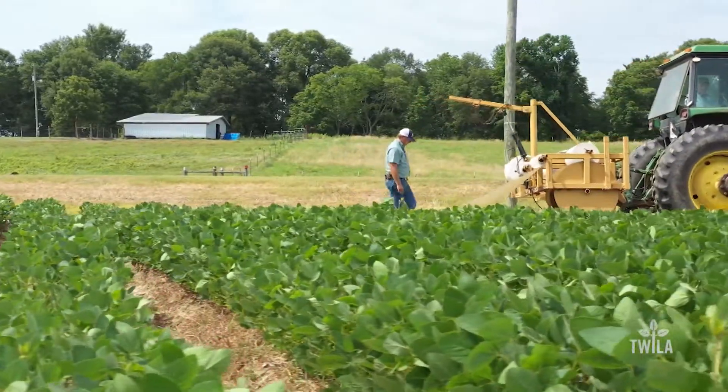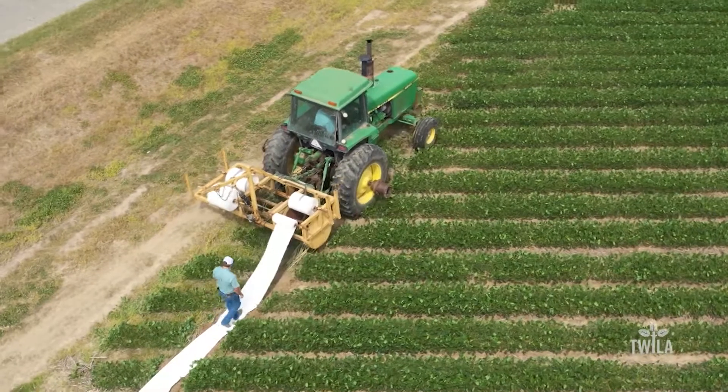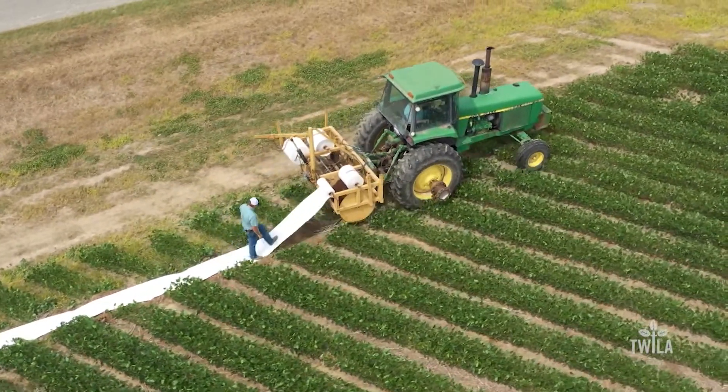On a steamy June morning, Jacob Ezell is walking the White Mile. It's the first of many he'll walk this season as they roll out this polypipe irrigation on his family farm in Madison Parish.